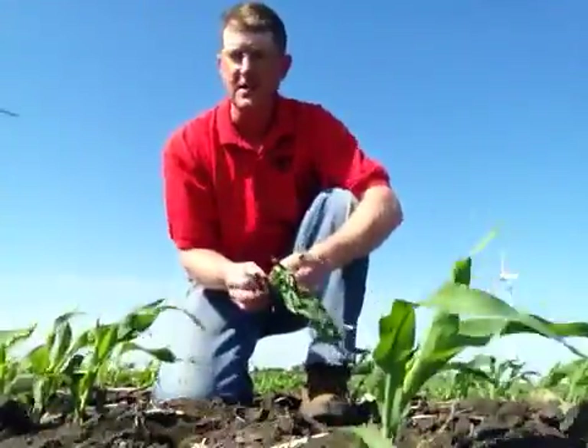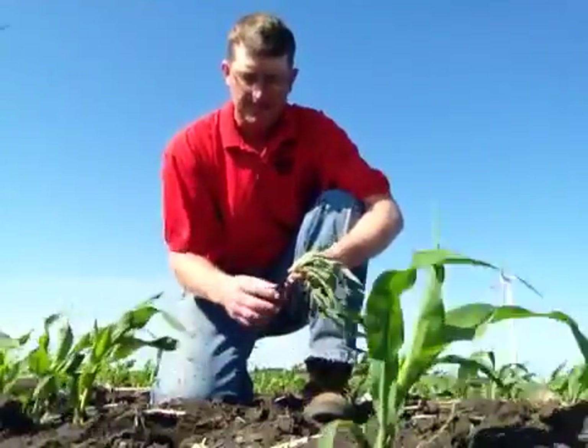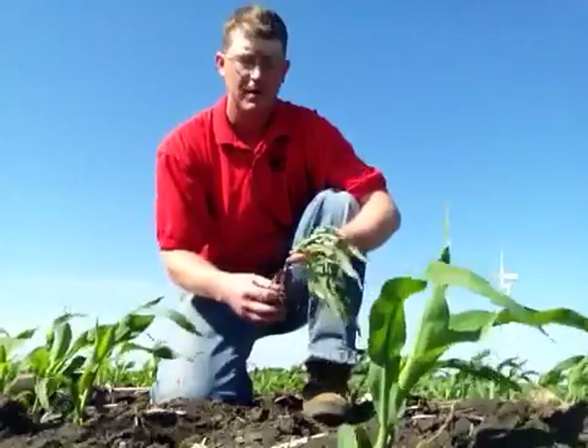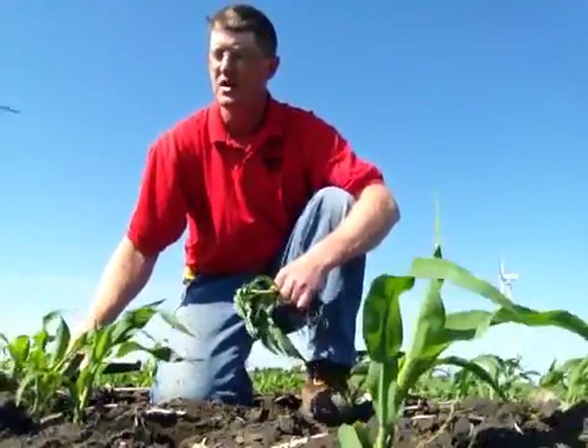Hi, this is Brian Kruse at Farmers Feed and Grain. This is June 6th. We're looking at the last field planted of corn for a grower. This field is in great soil tilt condition, very soft, very mellow.